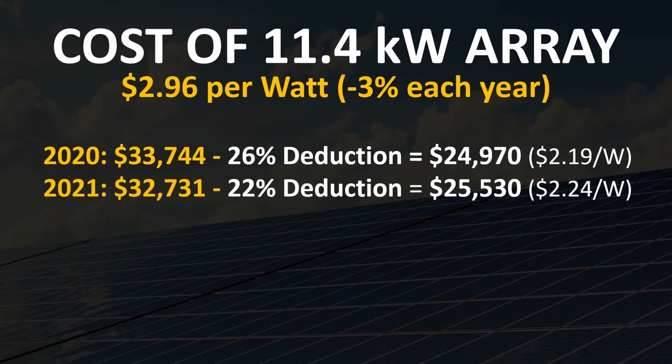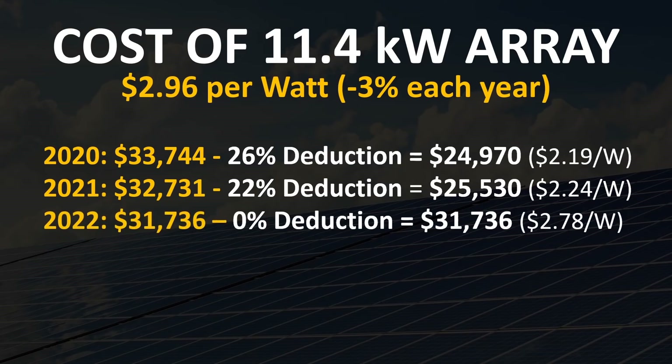In 2021, factoring in a 3% cost decrease per watt of solar and the 22% tax deduction, the total comes to $25,530 or $2.24 per watt. In 2022, a residential system, factoring in that 3% decrease in cost per watt but with no tax deduction, would come out to about $31,736 or $2.78 per watt.